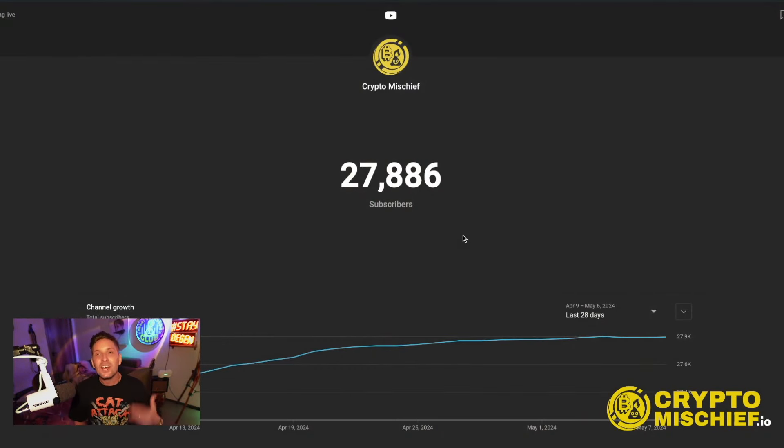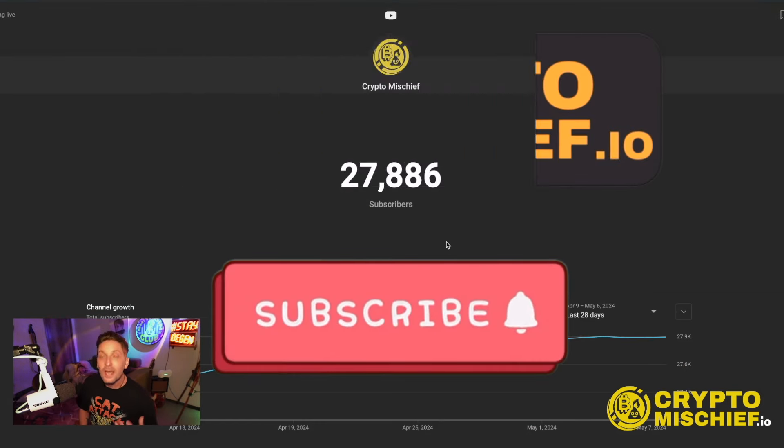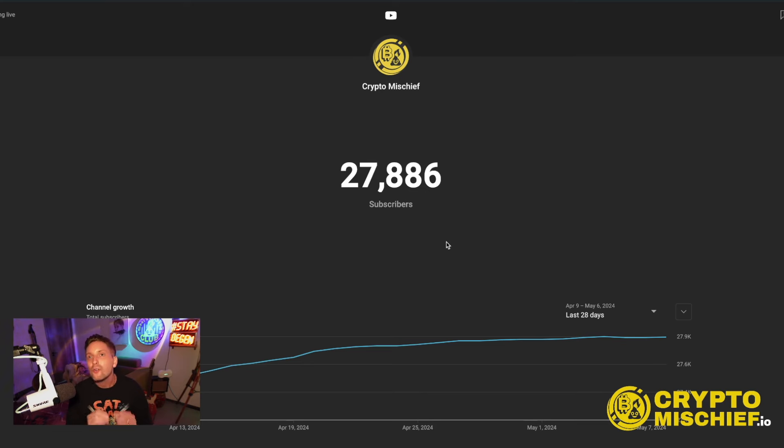We're going to get into Dogeverse by covering how to buy it — you can actually buy it on six chains. We'll cover the staking element, total supply, the audit, the white paper, roadmap, and socials. We'll cover everything in this short video. If you are new to the channel, consider subscribing to Crypto Mischief. We are 27,886 total subscribers right now. If you appreciate learning about different cryptos and finding new opportunities to do your own research on to see if it's right for you, this is the right place.